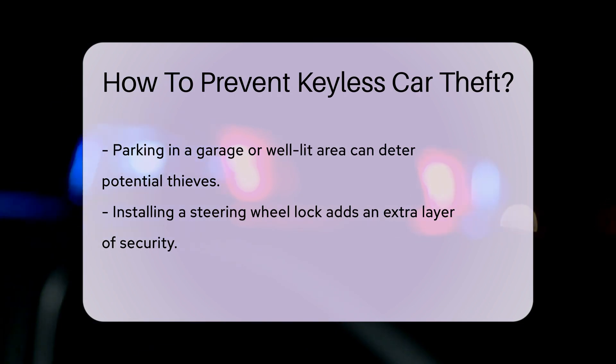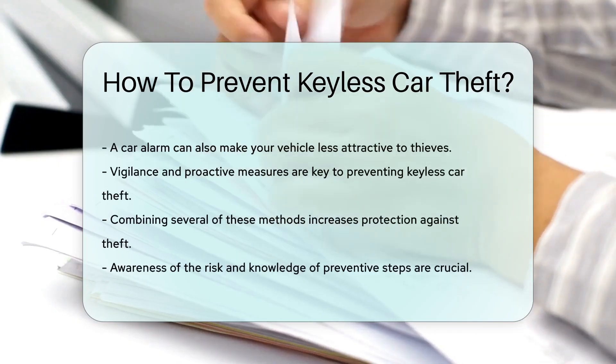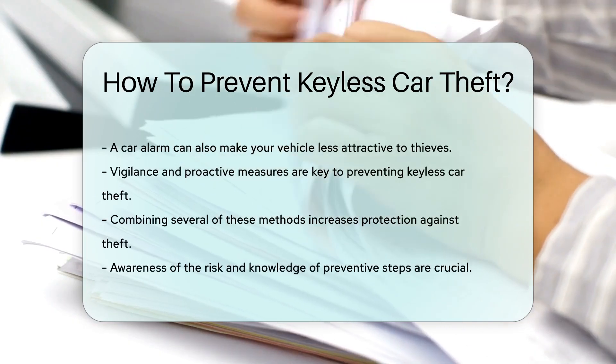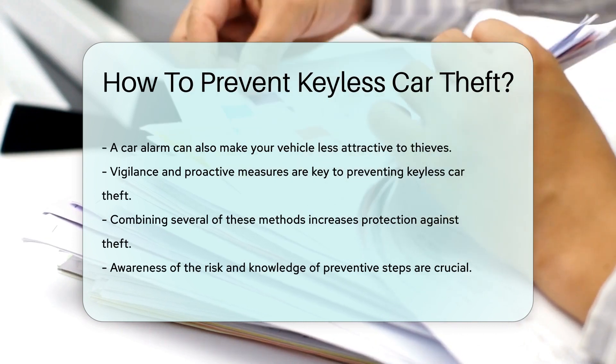Additionally, parking your car in a garage or in a well-lit area can deter thieves. Installing a steering wheel lock or a car alarm can also make your vehicle less appealing to thieves. Being vigilant and taking these preventive measures can help protect your car from keyless theft.